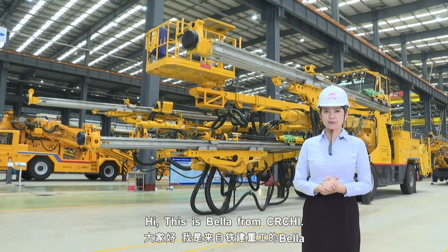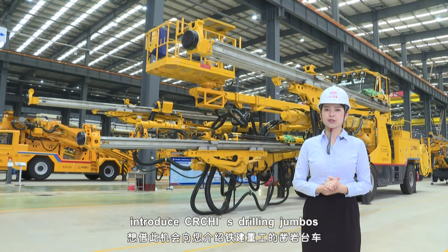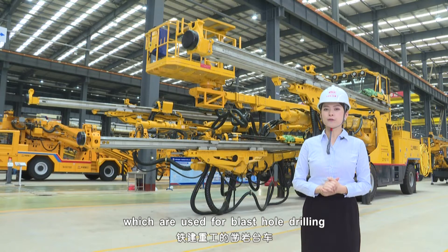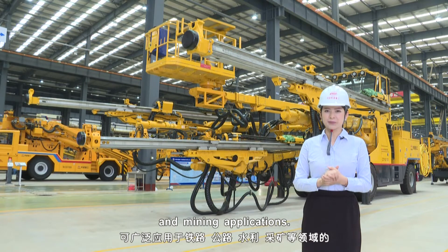Hi, this is Bella from CRCHI. I'd like to take this opportunity to introduce CRCHI's Drilling Jumbos, which are useful for blast hole drilling and rope reinforcement in tunneling and mining applications.